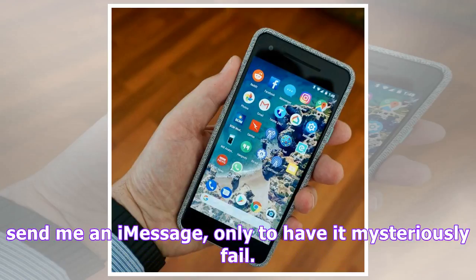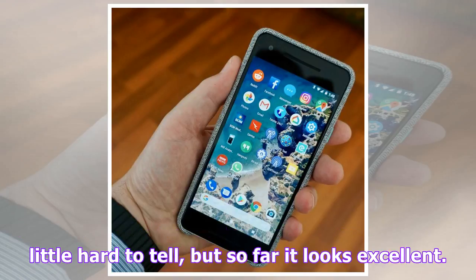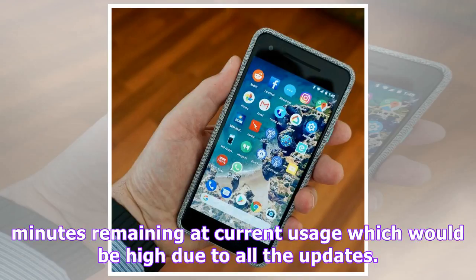I first gave the phone a charge for about 20 minutes then started the install process. During that time it reported battery at 80% with about 13 hours and 17 minutes remaining at current usage, which would be high due to all the updates. Later, after heavy use, battery was at 65% with 10 hours and 47 minutes remaining. Two hours and 48 minutes after the charge it was at 60% with about 10 hours remaining, which indicates this phone will have excellent battery life in normal operation.